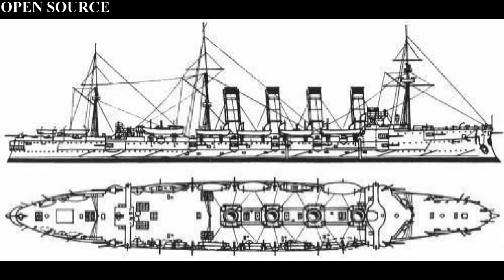The Russian cruiser Gromoboy was an armored cruiser of the Imperial Russian Navy, being built by the Baltic Works in St. Petersburg, being laid down on June 14th, 1897 and being launched just under two years later, being commissioned in November of 1899.